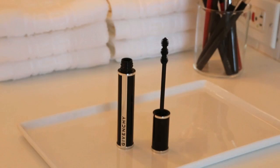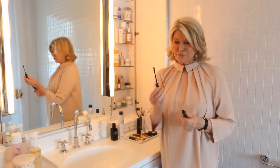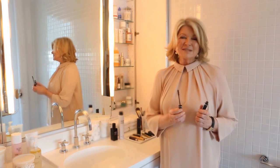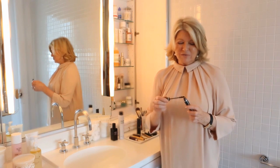And then a good mascara. This Givenchy is fantastic. It has three little brushes — little balls they call them — that get onto every single part of your eyelashes. It builds out your eyelashes too, so it looks like you have volume where you might not. It's very good and it really stays on.